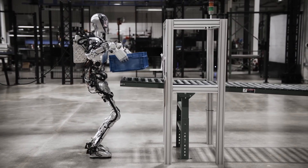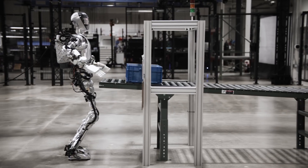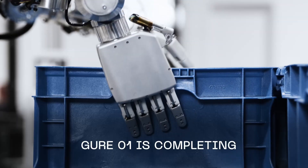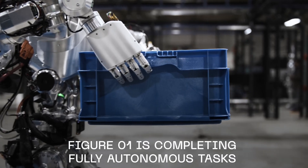Even more impressive, it can describe its visual experiences, plan future actions, reflect on its memory, and articulate its reasoning verbally. In a world where technology is evolving at a rapid pace, Figure 01 stands as a testament to the infinite possibilities of robotics.